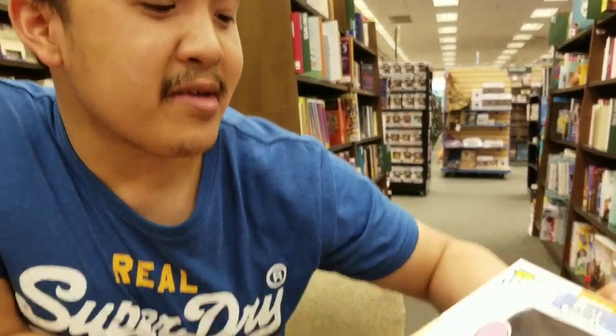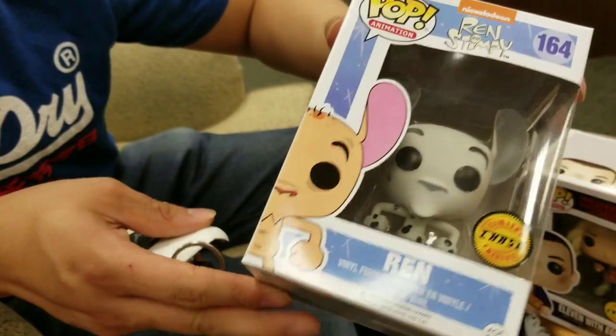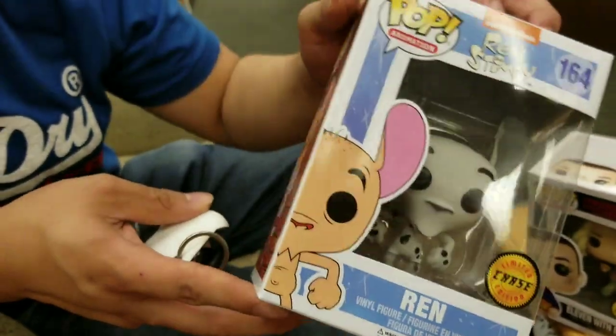I'm going to be behind the camera and Danny is going to show you everything that you can win. YouTube giveaway first, then we'll tell you the rules and show you what you can win on Instagram. So let's show everyone what it is that they can be winning. The first pop on the giveaway block — from 90s Nicktoons, we got Ren and Stimpy, the chase where he's grayscale with black and white polka dots.